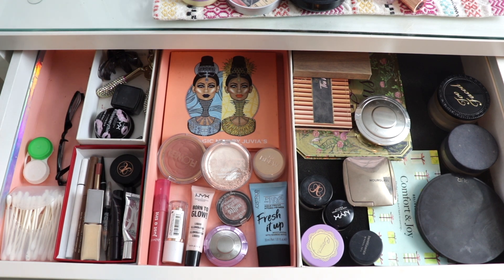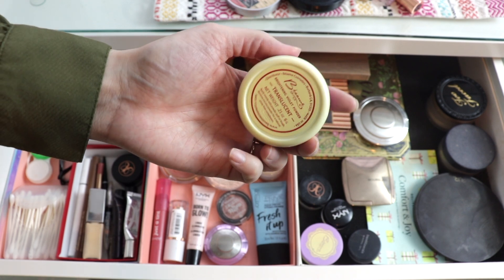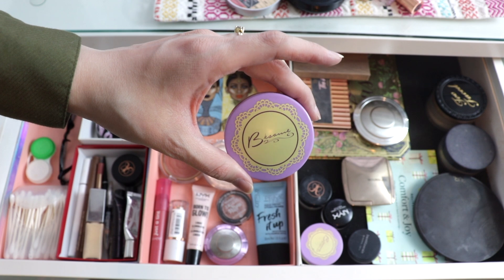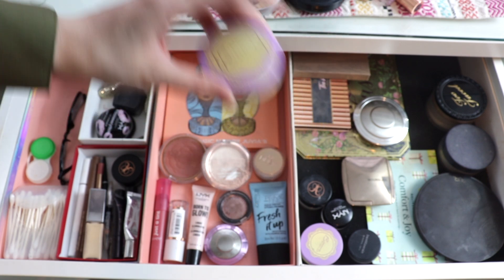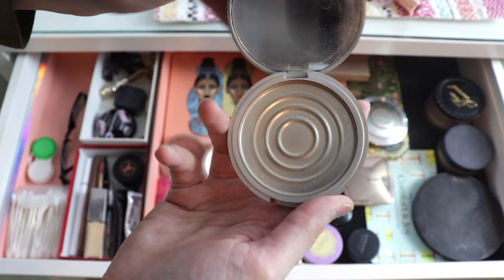Let's talk about some products that I used up. I had a really great month and was able to move out a lot of products from my collection. The first one is this Besseme under eye setting powder — the violet version. They don't sell it anymore on the website, but I think they're going to start selling a pressed powder version, which I'll consider picking up. I also finished a highlighter — this is the Mary Luminizer by the Balm. This is all gone.